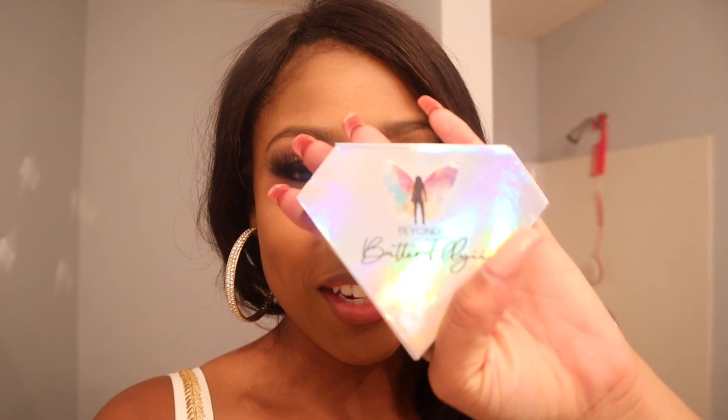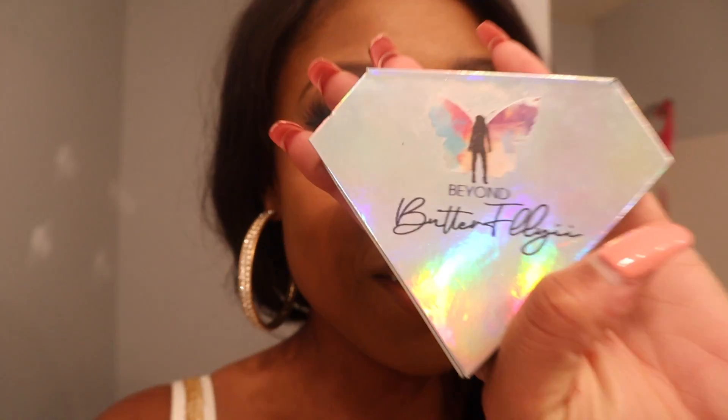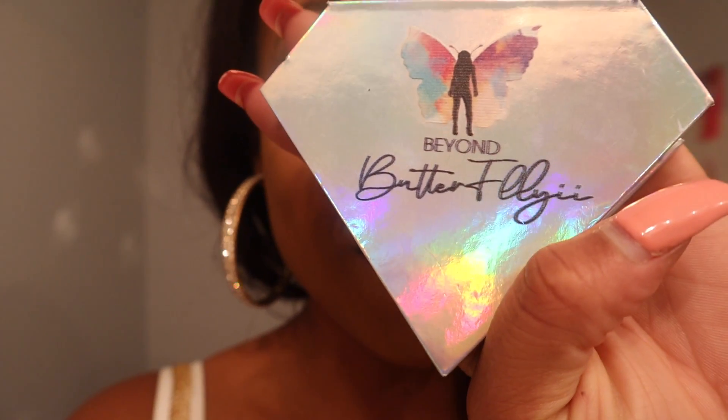Hey there, my name is Lexi and I wanted to hop on to review these lashes that I got from Beyond Butterfllyii. This is the packaging it comes in — super cute, very nice presentation. I don't know the name of these lashes, but this is my third or fourth time wearing them.